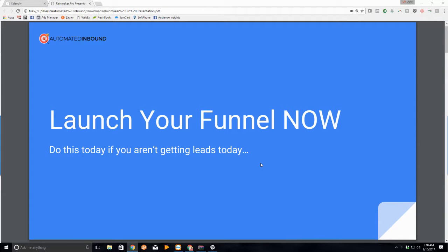Smith here with Rainmaker University and Automated Inbound, the Facebook ads agency. The reason I'm coming to you live today is because I want to share with you the quickest and most simple way to launch your funnel now. We talk to entrepreneurs daily that have one simple problem that they've complicated to a million, and that one simple problem is that they haven't launched their funnel yet. I want to challenge you to launch your funnel now.